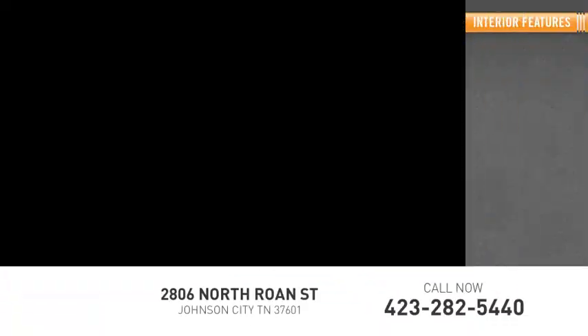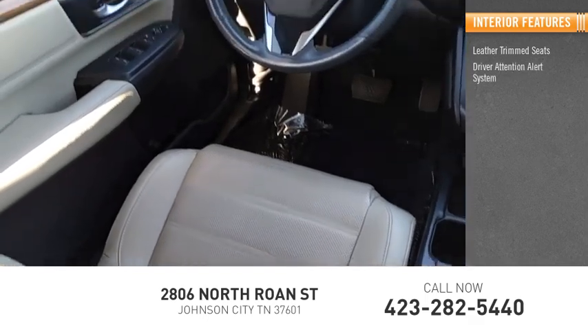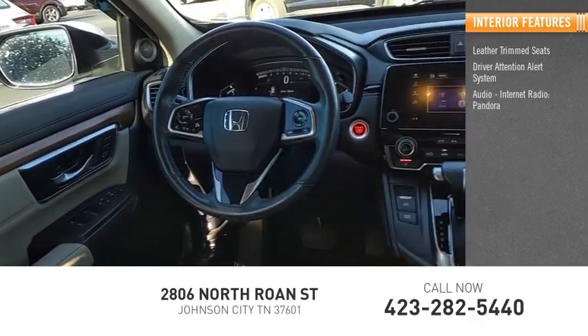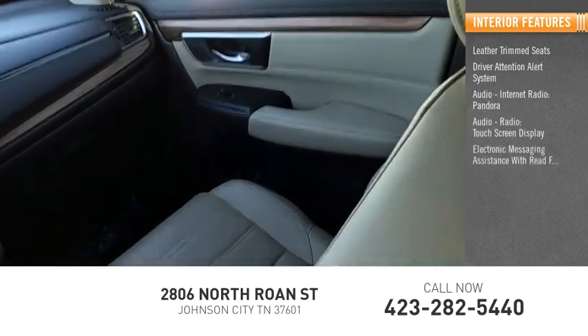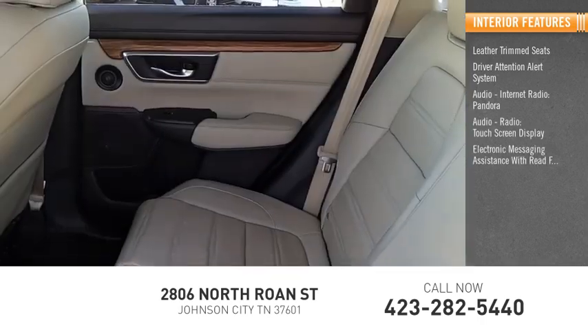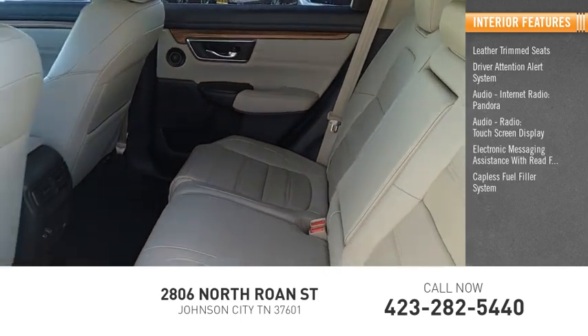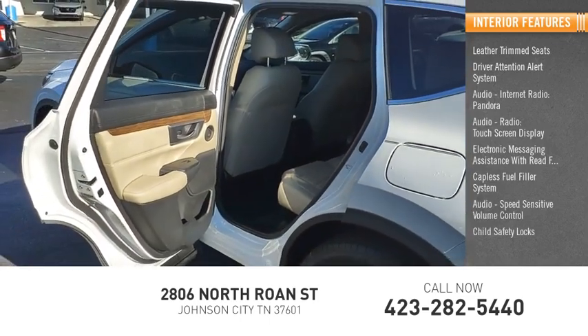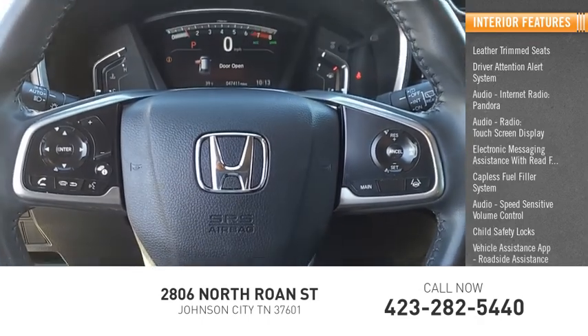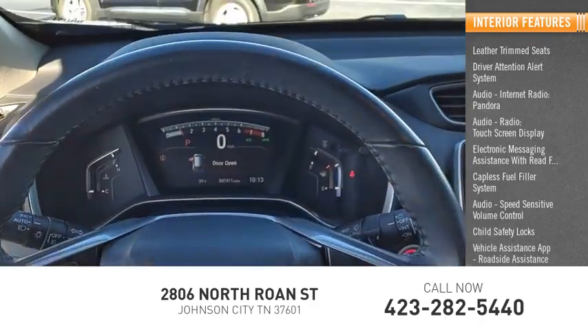Inside you'll find leather trim seats, driver attention alert system, internet radio, Pandora, touchscreen display, electronic messaging assistance with read function, capless fuel filler system, speed-sensitive volume control, child safety locks, vehicle assistance app, roadside assistance, and a multi-function display.